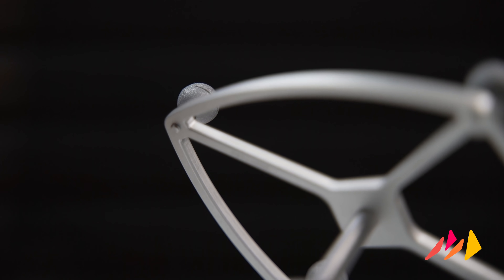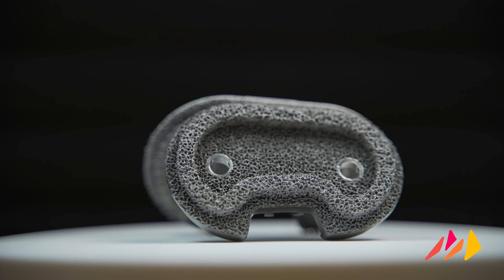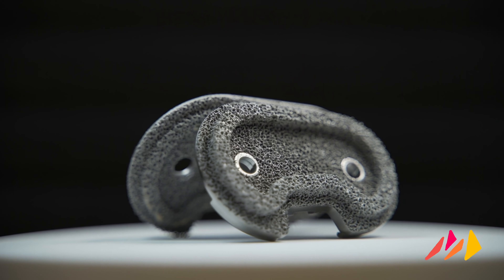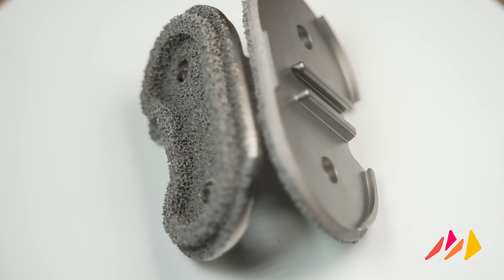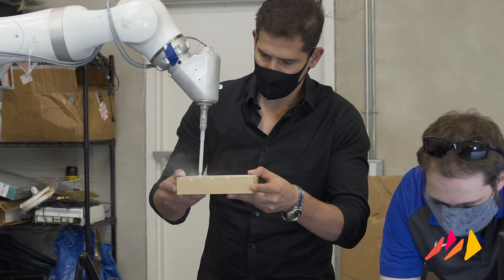We now have eight patent applications filed, a freedom to operate, and we've also executed a strategic licensing agreement relating to certain implant IP. Monogram has its sights firmly set on defining the next industry standard in joint replacement and you can still be a part of it.